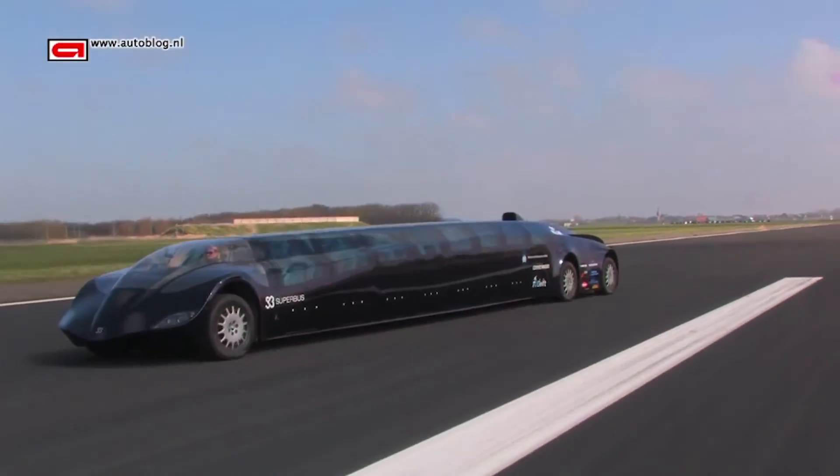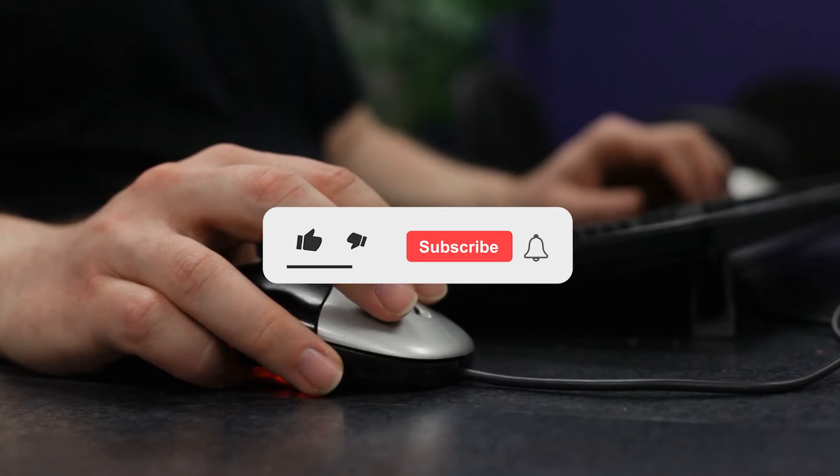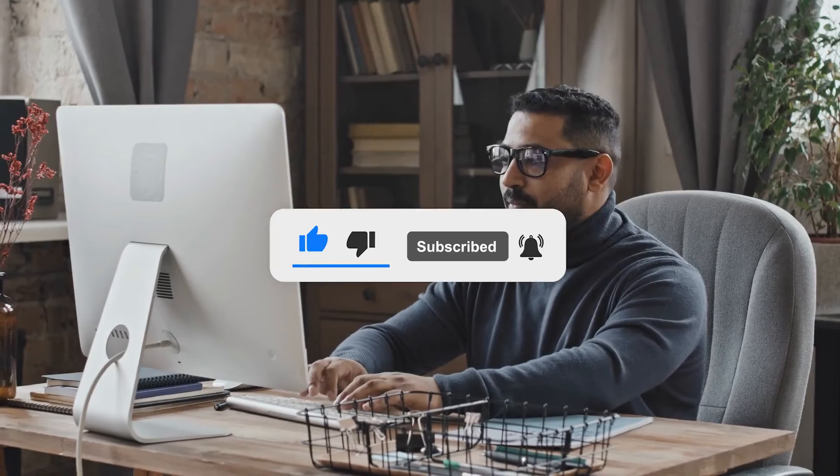Which of these buses do you rank as the most luxurious? Comment below, let's engage! Please leave a like, subscribe, and don't forget to turn on the notification bell. Click on one of these videos on the screen to watch another amazing video.